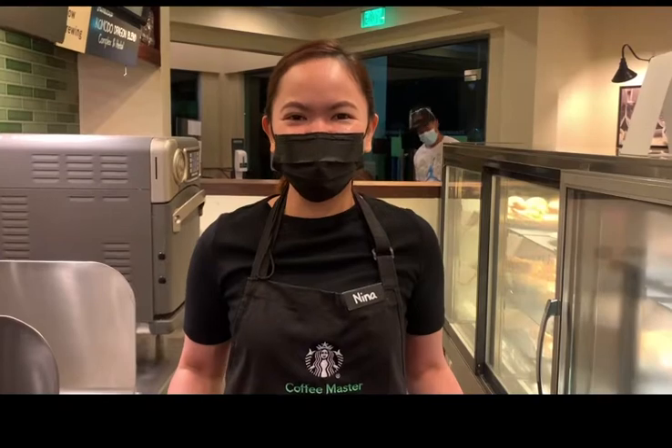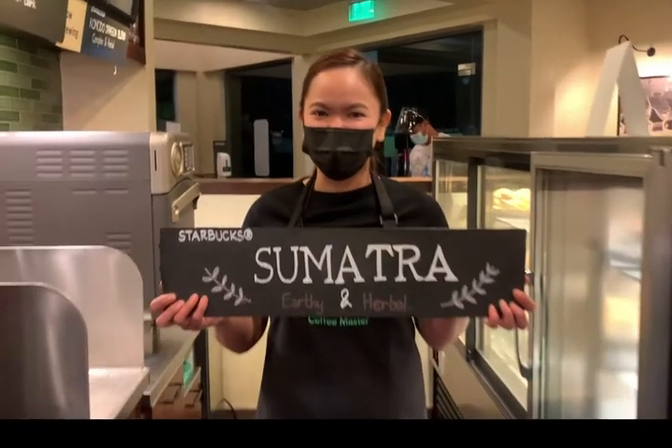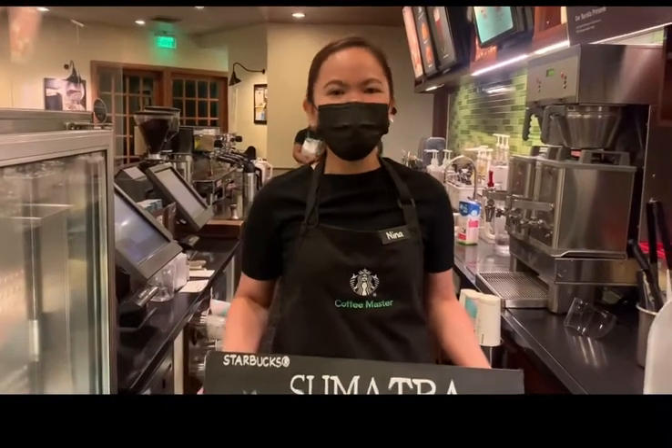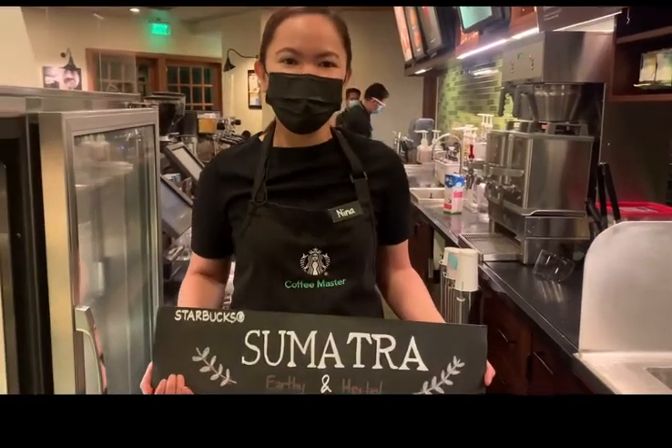Hello, partners! Our coffee of the week is Starbucks single origin Sumatra. Sumatran coffee is by far absolutely important at Starbucks — it is the staple of our most coffee blends.